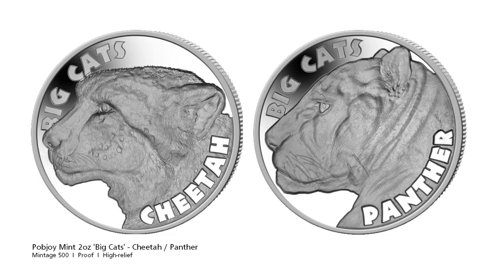We start off with two releases from the Pobjoy Mint in their Big Cat series. We first have the Cheetah. The Cheetah is the fastest land animal — it can reach 60mph in only 3 seconds. However, it's the only big cat that cannot roar.